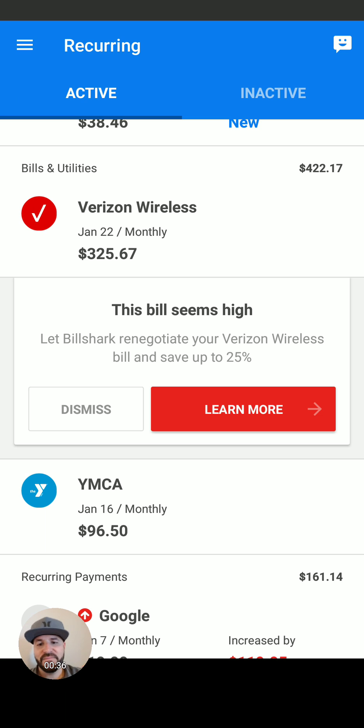They even claim they can save me money on my Verizon bill. I actually went through this, and it's a different company, and I didn't like the length of the contract terms, so I didn't do it. But I'm very interested to hear if anybody has done it and saved a lot of money.